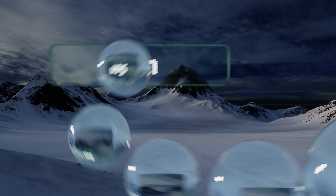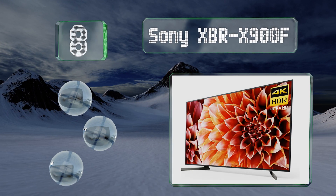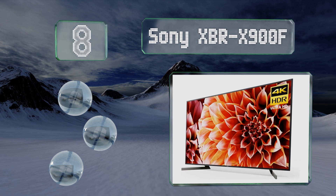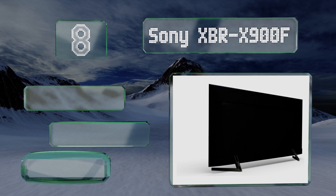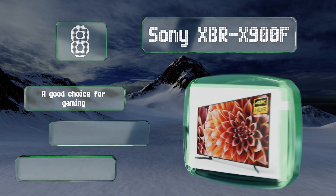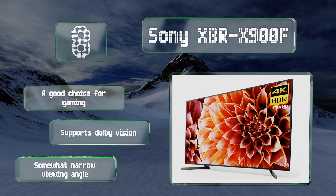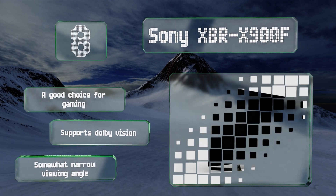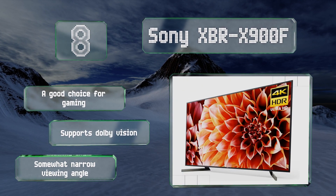Coming in at number eight, with high contrast, full array dimming, and a minimalist appearance, the Sony XBR X900F has the fit, finish, and reliability expected from this iconic Japanese manufacturer. Its across-the-board great performance will leave owners very happy, albeit with much lighter wallets. It's a good choice for gaming and supports Dolby Vision, however it does have a narrow viewing angle.